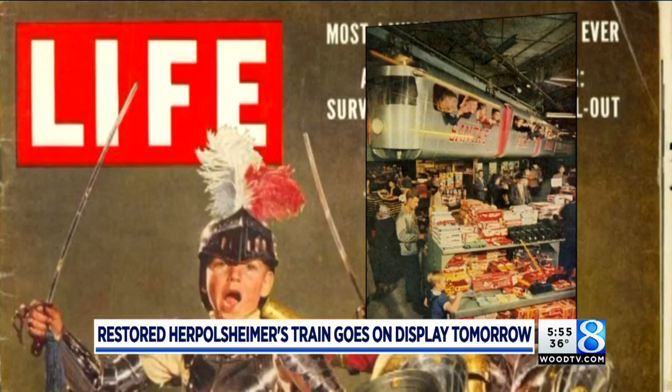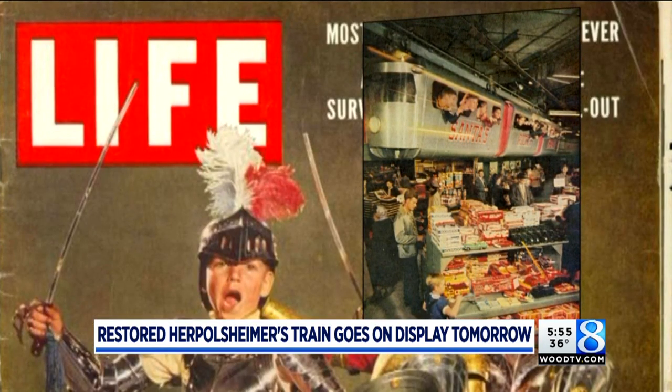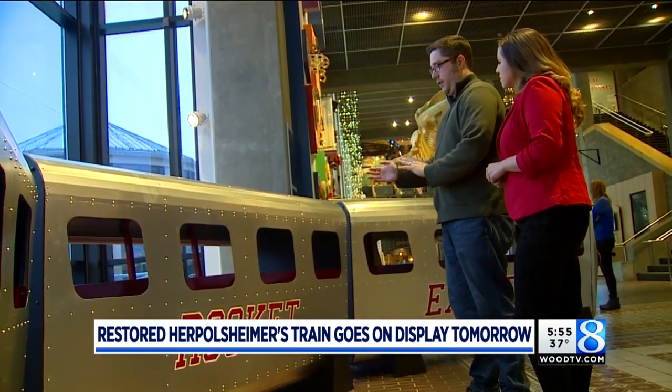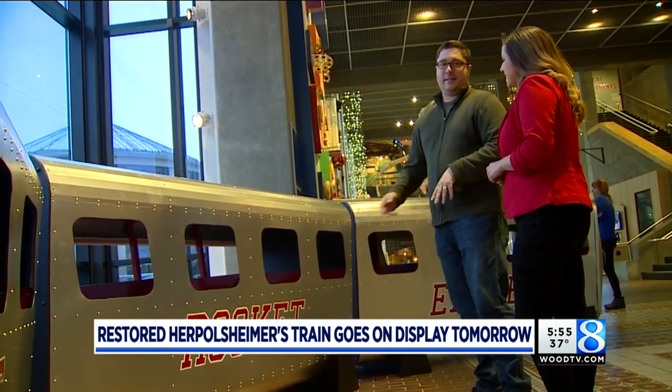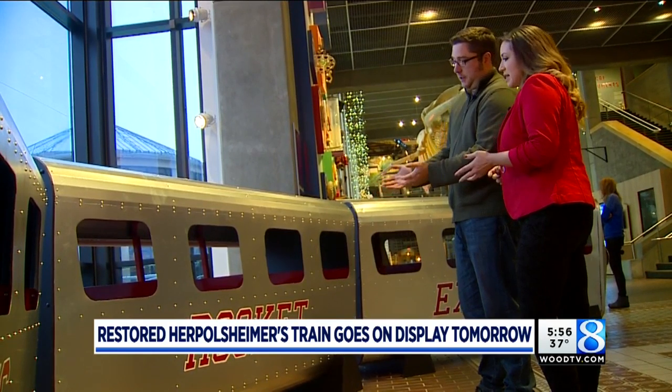It was this photo, published by Life Magazine in 1955, that inspired the Grand Rapids Public Museum's restoration project. In that Life Magazine article, there's a photo of the train with kids just hanging out the windows, and so we actually took those grates out, and it does make for a better photograph, too.